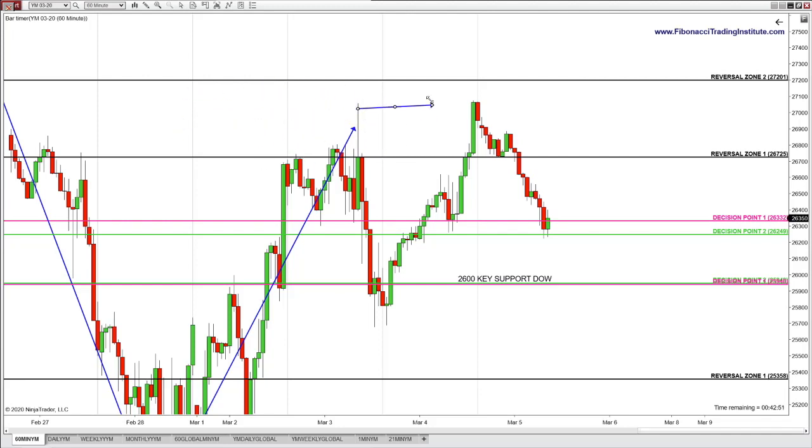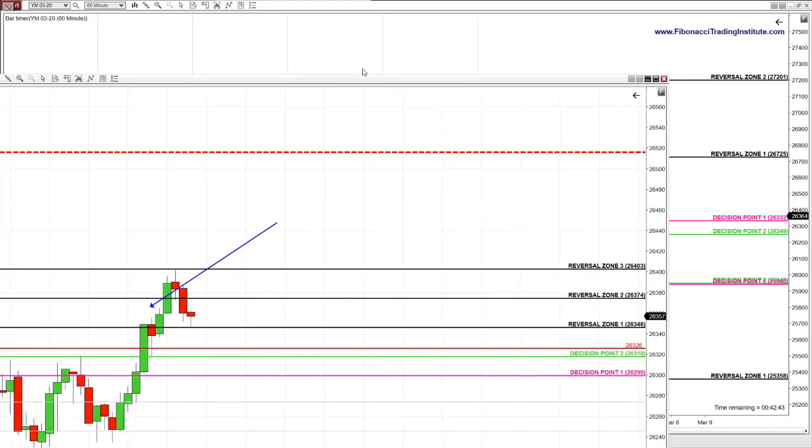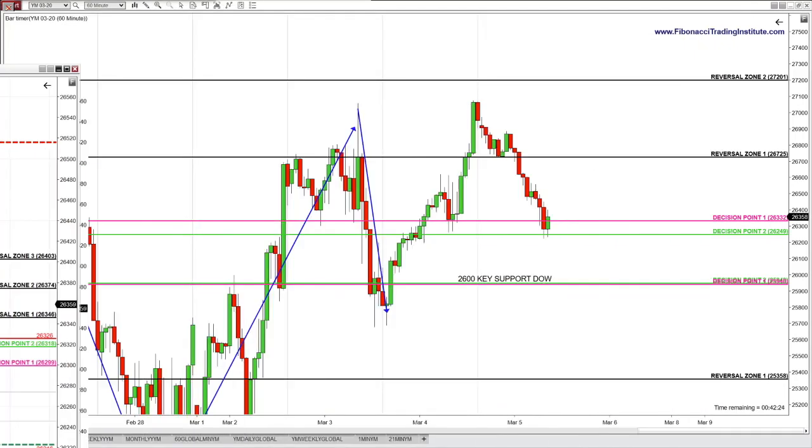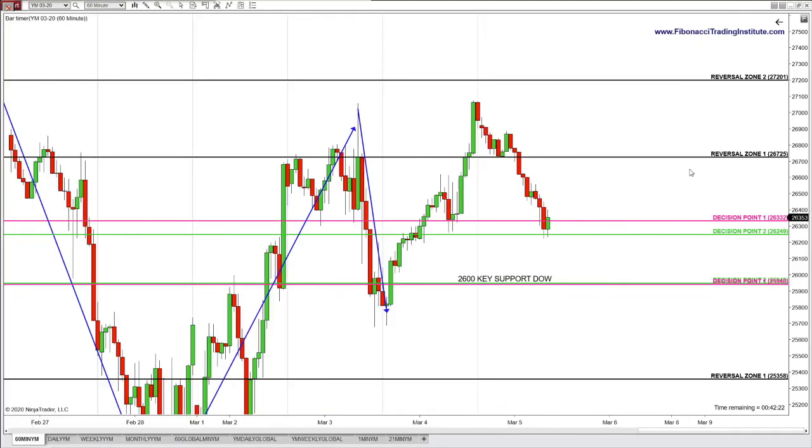It's the Alpha Fibonacci Reversal Zone — not the place to buy, but the place to exit long. This was a stunning lesson this morning. There is no ultimate low and no ultimate top — that's the lesson. Intelligent Alpha Fibonacci traders know this.